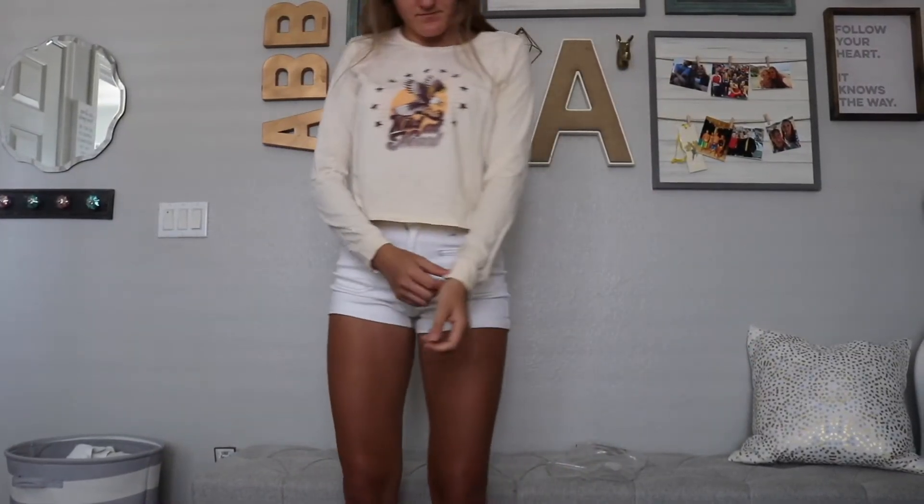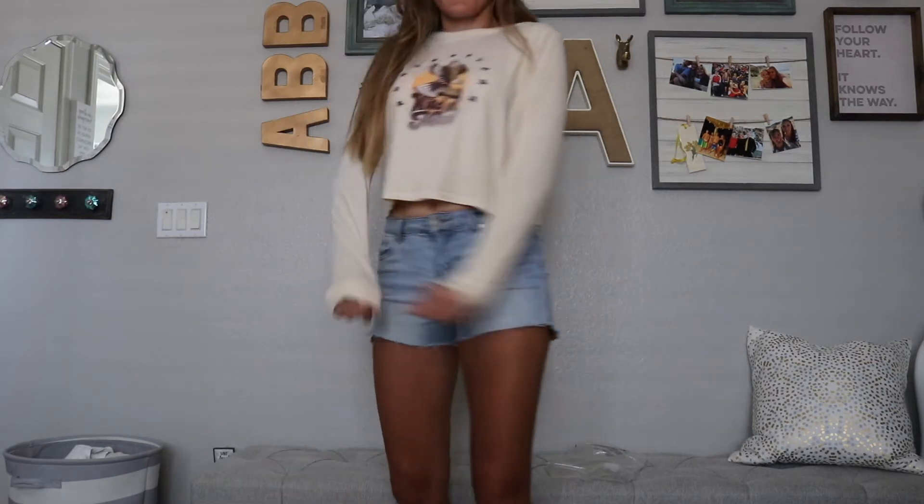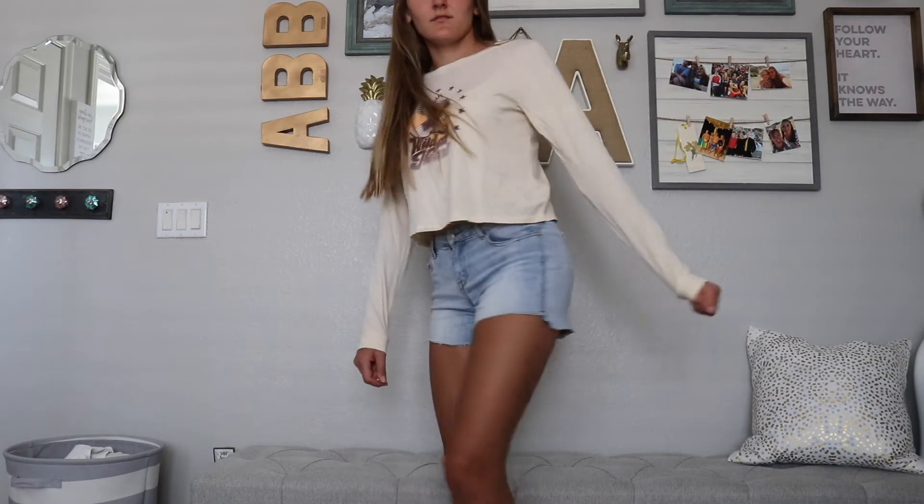So this one is kind of like a western-y type of vibe. I like it because it's just a super casual long sleeve, which I don't have very many of. I liked it a lot better with these denim shorts — it just felt a lot more casual and looked cute.